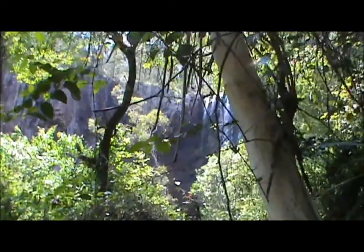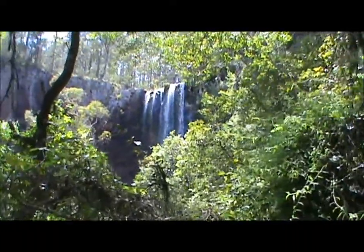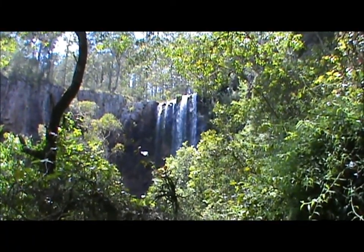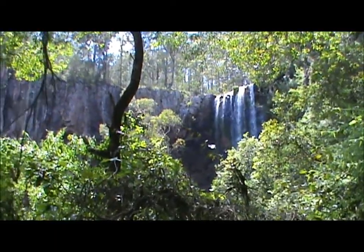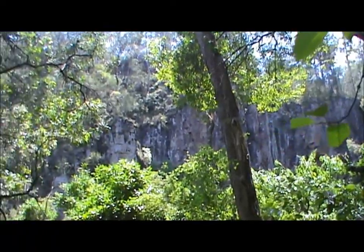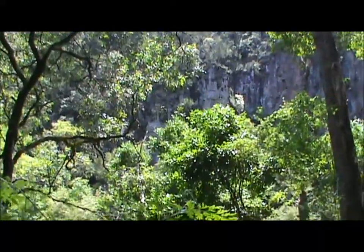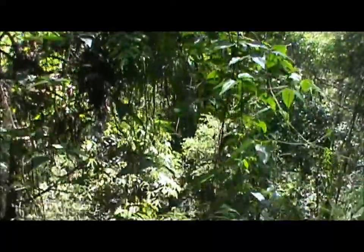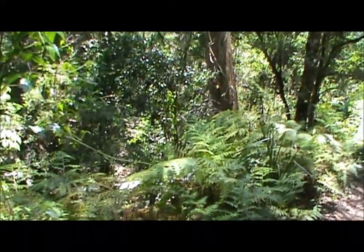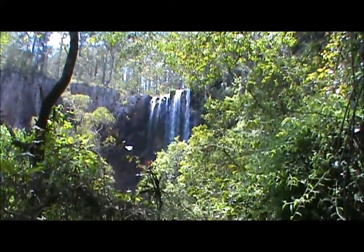Well we're just coming up on the actual waterfall — Queen Mary Falls. Walking along the track here. And there it is. Beautiful. We'll just pan around to the left a bit. That's the cliff face of the ravine. You can hear in the background down here the stream that the waterfall was feeding. Look at that. Beautiful.